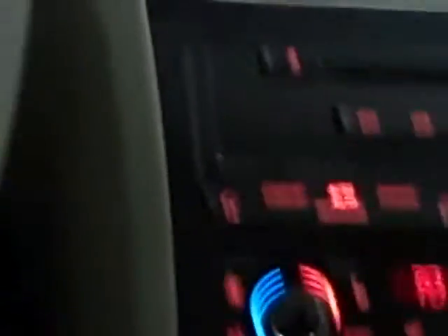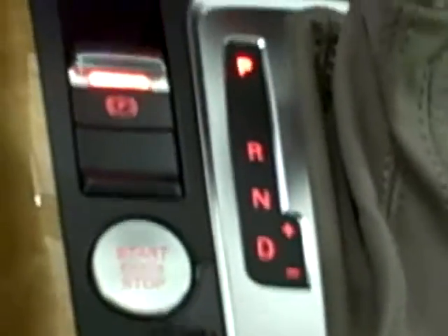This is an A4 2.0T, red and beige. Gorgeous car with navigation, Prestige model, loaded up with the MMI system. 211 horsepower, 258 foot-pounds of torque, and still gets you upper 20s on the highway.